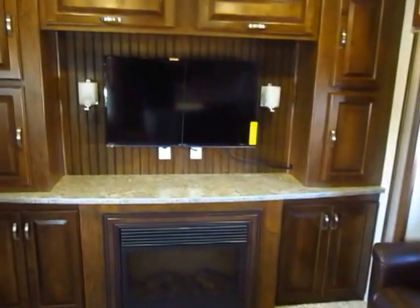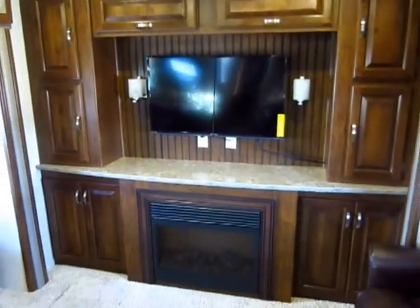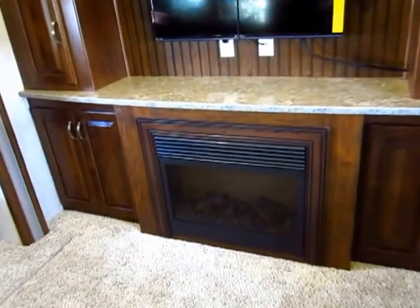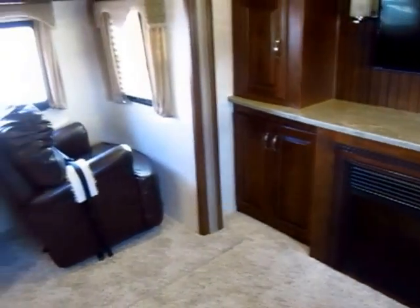Laredo's cabinetry has always been beautiful — look at just the dimension and the texture. There's a big 40-inch television, and the fireplace is also an electric heater, so you can stay warm without burning your propane.